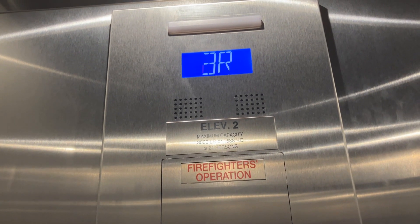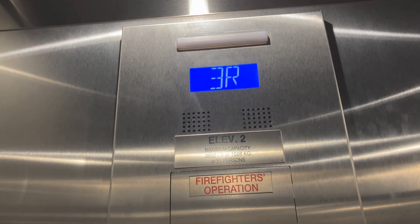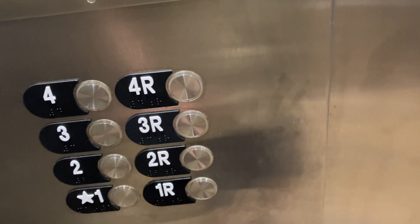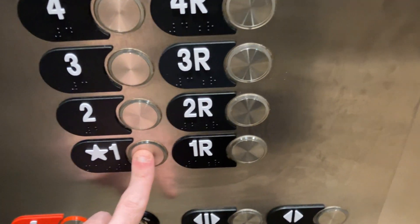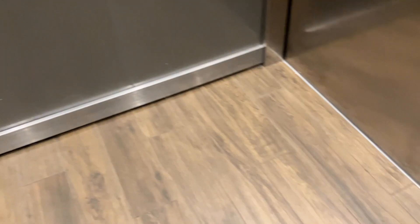Interesting that it actually has the rear — the R on the indicator. Even though the front door is the only one that actually opens, because the rear door is the housekeepers'. Yeah, pretty nice elevator. No handrails in here. There's a rear door for housekeepers I was talking about.